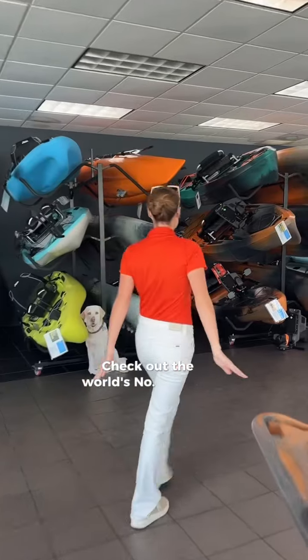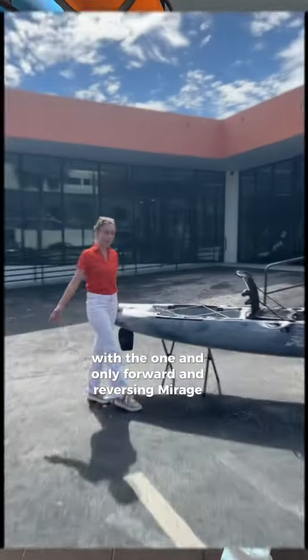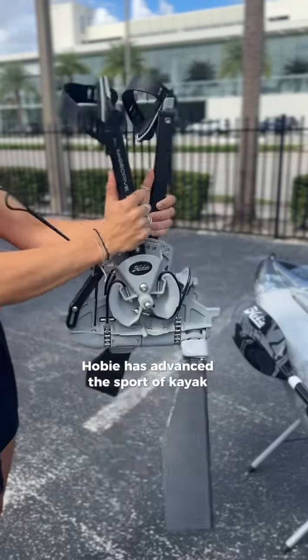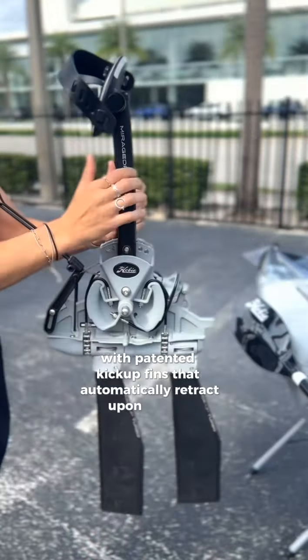Check out the world's number one-selling fishing kayak with the one and only forward and reversing Mirage Drive. This fully loaded fishing machine is built for every conceivable fishing expedition. Hobie has advanced the sport of kayak fishing with patented kick-up fins that automatically retract upon impact.